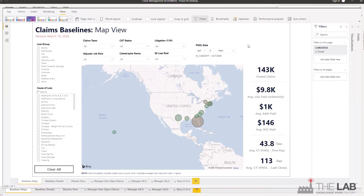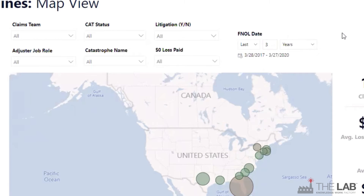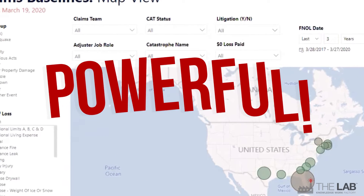Check out this map view from the real BI dashboard. All you do is click it. Choose your filters such as date ranges for FNOL, or first notice of loss. Choose your claim teams. Pick whether the claims were cat, or catastrophic, or not. It's powerful.